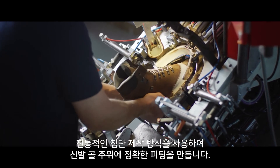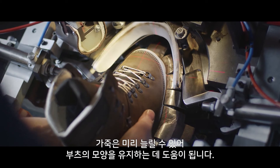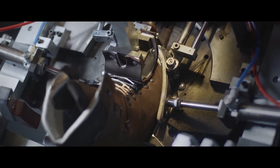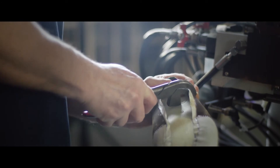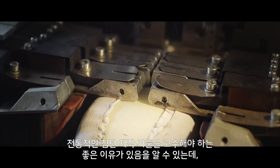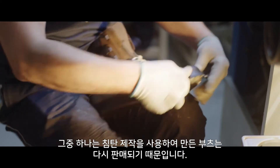Using the traditional cemented construction method creates a precise fit around the last. The leather is heavily pre-stretched and this helps the boot retain its shape. There are good reasons to stick to traditional cemented construction techniques – another of these reasons is that boots made using cemented construction can be resoled.